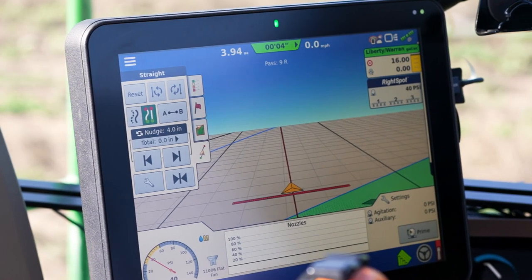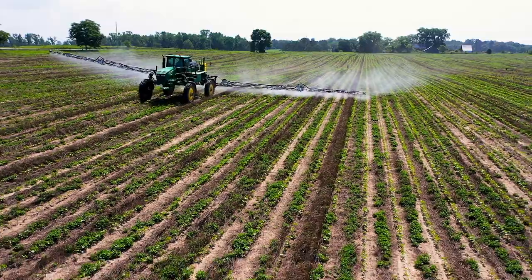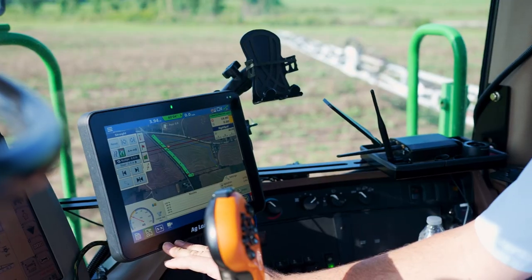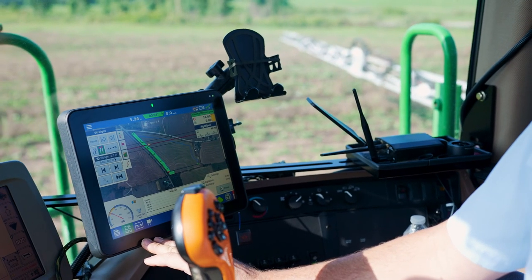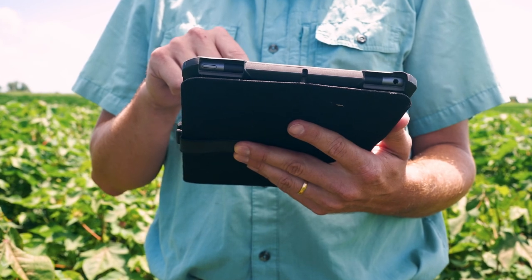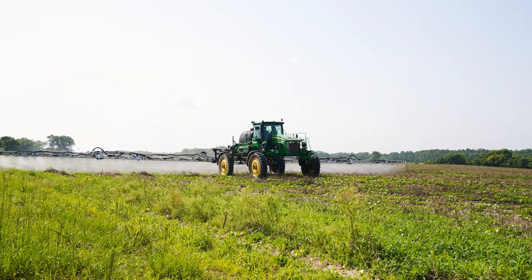If someone came to me asking about Right Spot, I would be able to tell them about the amount of overlap that you're able to reduce and how that plays well into our cotton and peanut rotation. That coupled with the features that the InCommand displays have, as well as their cloud service with Agfinity, just makes it a great whole-farm system that you're able to use to manage your data and efficiently take care of your crops.